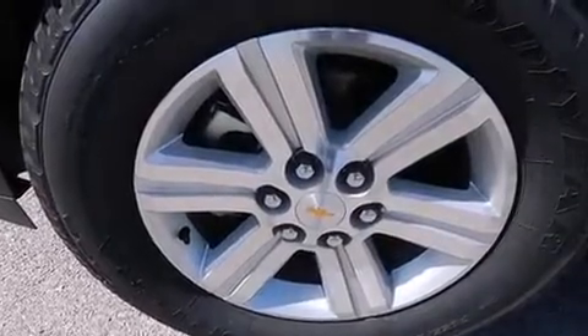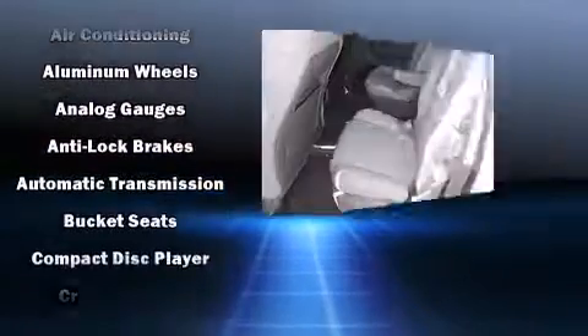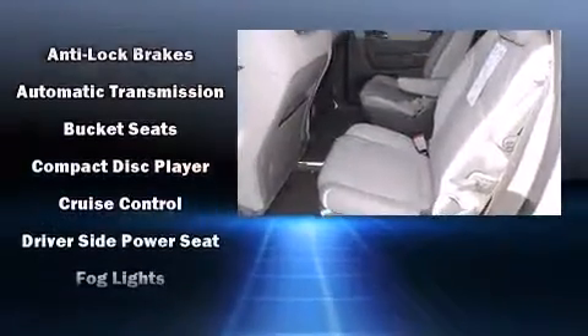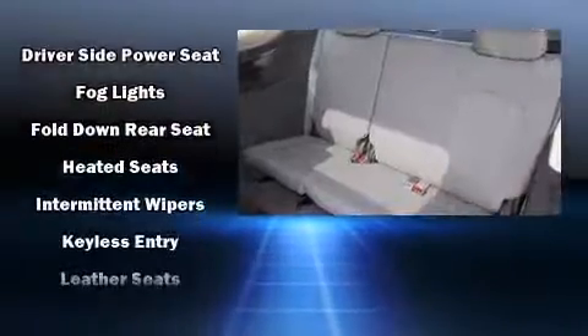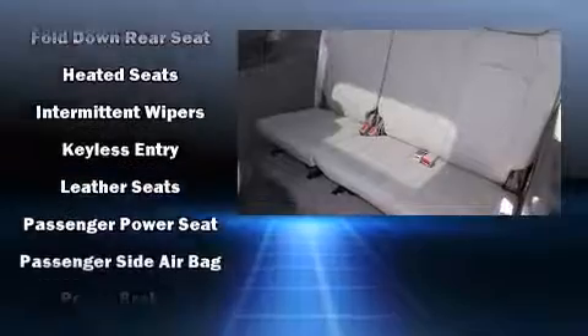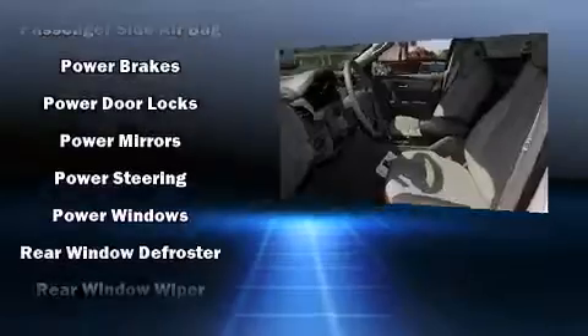Third-row seats provide an even greater maximum passenger capacity. Enjoy your favorite music via the stereo system, which includes a CD player with MP3 capability, rear-mounted audio controls, steering wheel-mounted audio controls, and 10 speakers providing excellent sound throughout the cabin.